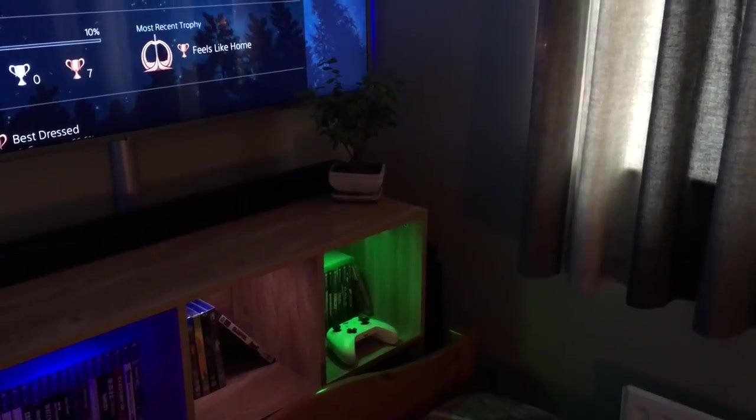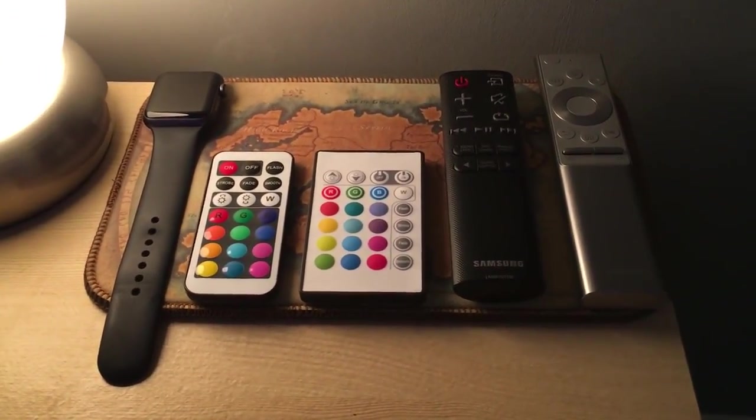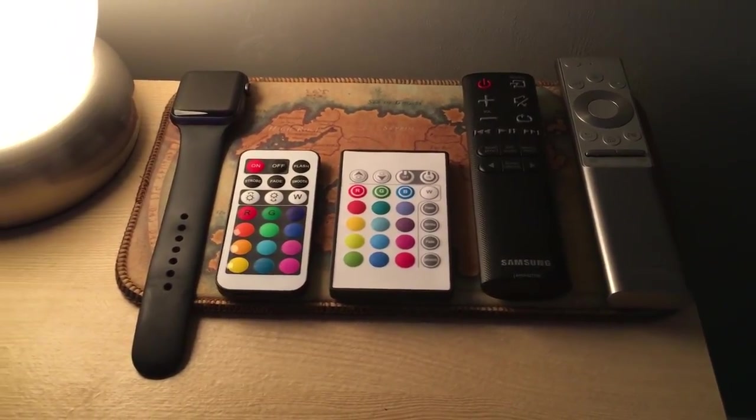Starting with some of the more boring stuff, we've got some fairy lights around my curtains to give a bit of an atmospheric orangey glow to the room. Down on my bedside table we've got my Apple Watch, a couple of LED remotes, my Samsung soundbar and TV remote, a touch lamp, and some Skullcandy headphones. The most underrated addition this year is this awesome soft blanket — it was about £10 but it's the softest thing I've ever felt.